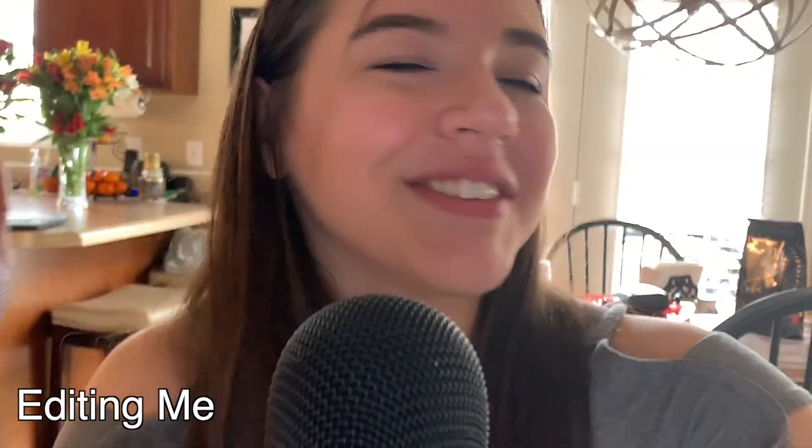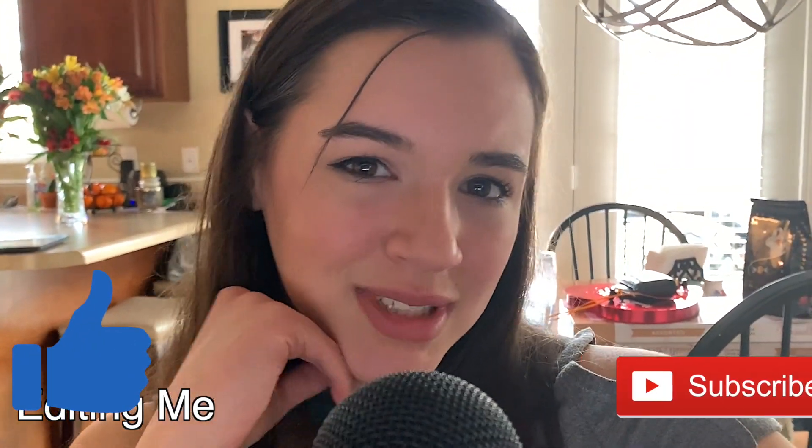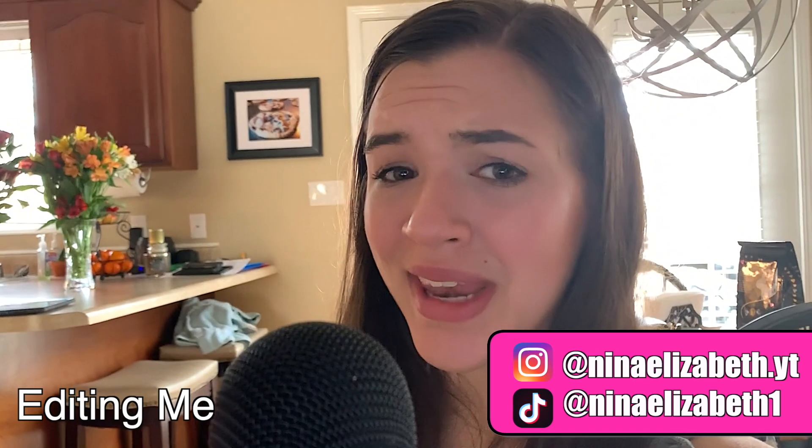Okay guys, so I'm editing this right now and I just realized when I was filming my outro I forgot to turn on the microphone, because I was so worried about leaving and making it on time to the game. So I'm doing my outro now. Thank you guys so much for watching — I really hope you liked it! If you did, make sure you hit the like button and subscribe to my channel. Don't forget to go check out Folkular; I'll have the link to their website in the description as well as their Instagram. Make sure to go follow me on my other social medias — my TikTok is NinaElizabeth1 and my Instagram is NinaElizabeth.YT. I really hope you guys enjoyed, and thanks for watching! Bye.